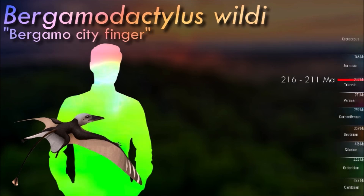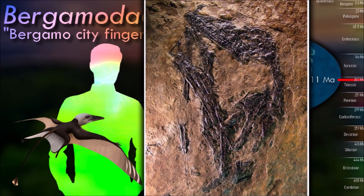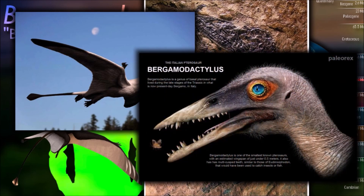Bergamodactylus is one of the smallest known pterosaurs. Kellner in 2015 estimated the wingspan at just 46 cm. It has multi-cusped teeth like Eudimorphodon but their number strongly differs — 14 in both the upper jaw and the lower jaw, as against respectively 29 and 28 in the latter species.